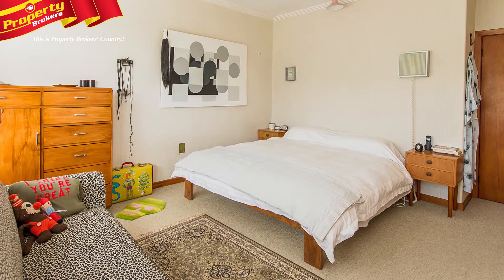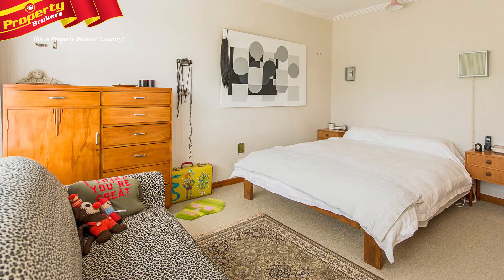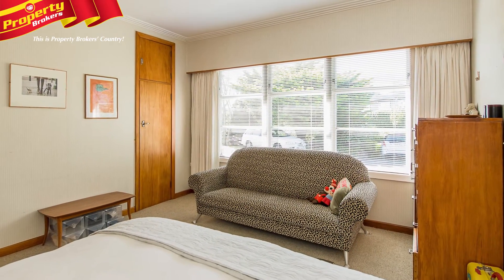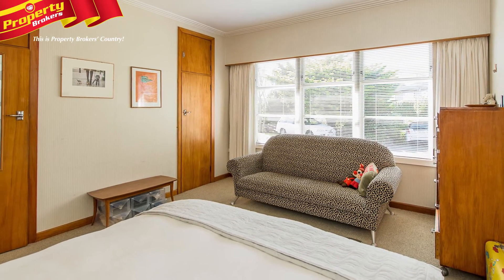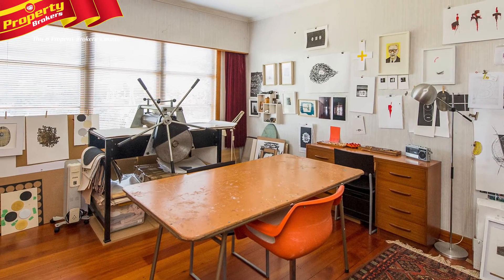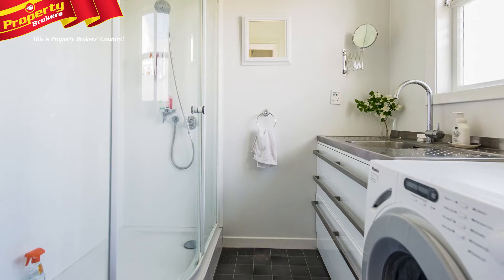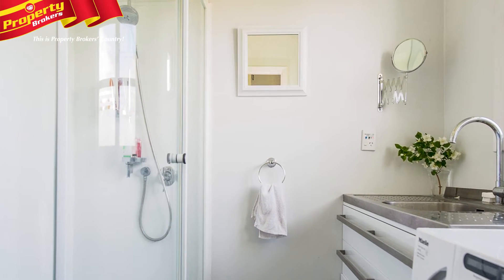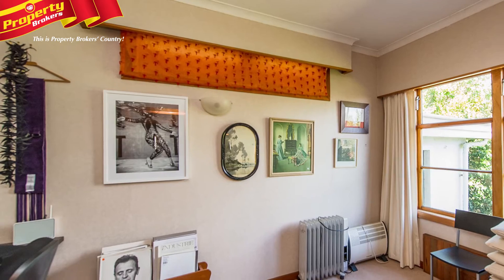Plus there's workshop space and a second toilet at the rear of the garage. Yummy apricot, lemon and lime trees set the theme in the well-maintained backyard with versatile features that suit both family and professional lifestyles. This highly desirable address, so close to St John's Hill Primary School and Virginia Lake, is definitely not a drive-by.